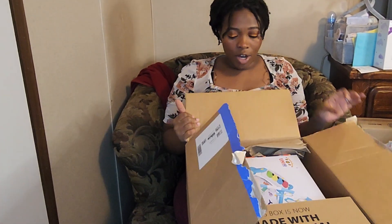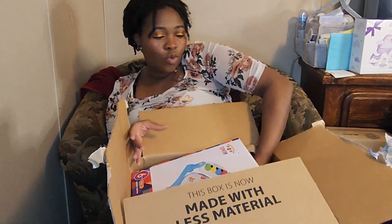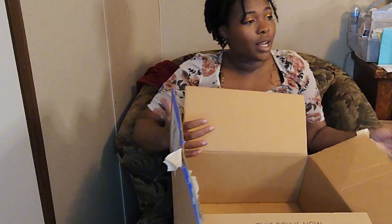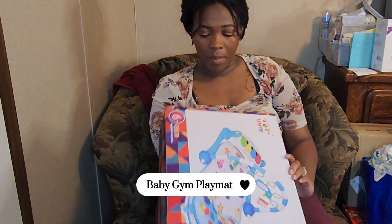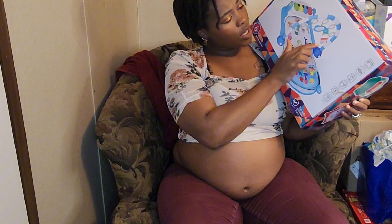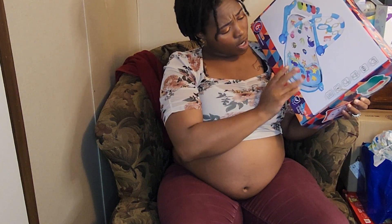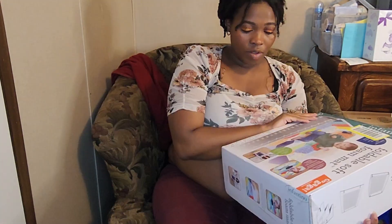Let's move on to this little box. I already know Elias is gonna be all over this, but it's like — no, that's for your brother. This is from my cousin and her family — thank you, cousin! It is a baby gym play mat with a little piano, little toys to play with, a little mirror, and a little water mat. So fun!